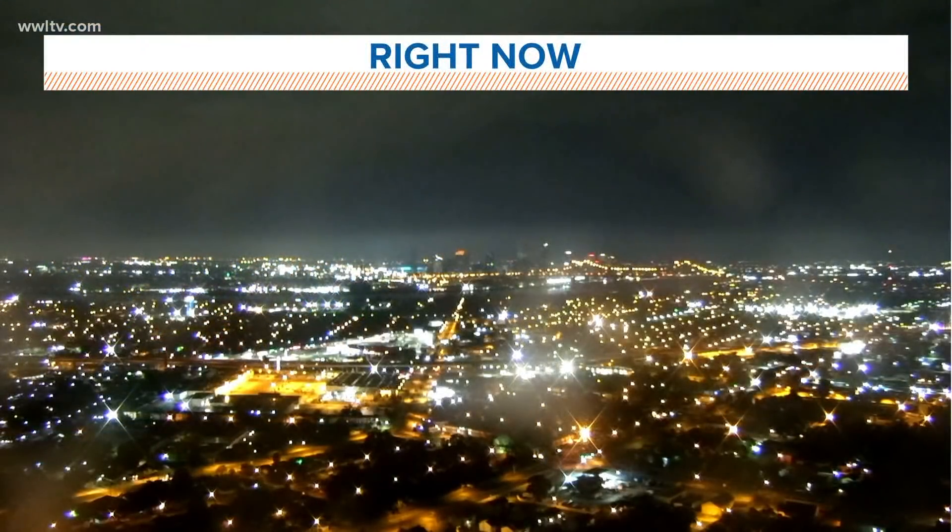At 4:49 our time right now, Dave Nussbaum here as we are starting off the morning with some quiet weather. All eyes are on Hurricane Delta as it works its way closer to Cancun this morning. Nothing really to worry about yet, but we'll be watching things change over the course of the next couple of days as we're still going to be dealing with the potential landfall of a major hurricane on Louisiana heading into Friday and early Saturday.